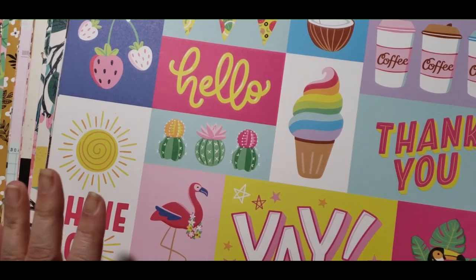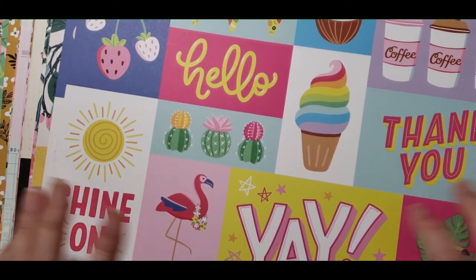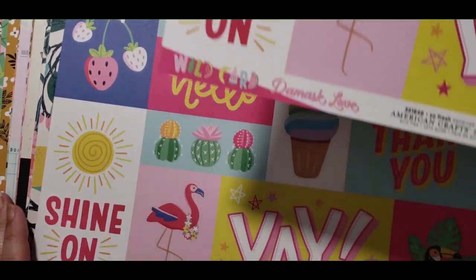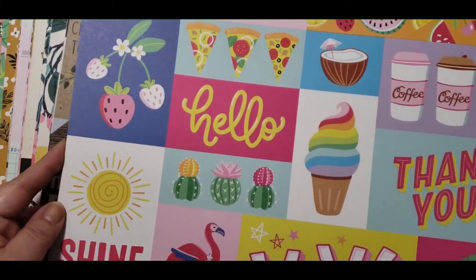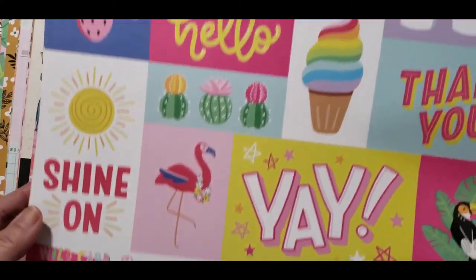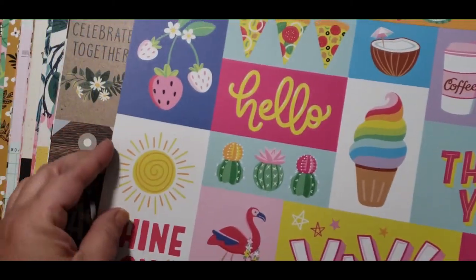I got a bunch of these single sheets and they were 10 cents each — there's a variety of different ones. This one I got four of. I pretty much got doubles or fours of everything. I just thought it was really cute for the summer, and this is the Wild Card Damask Glove — I got four of these.